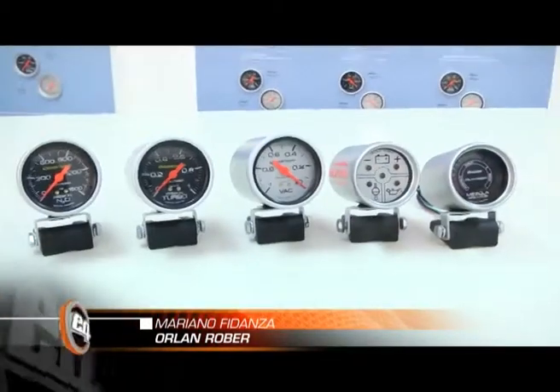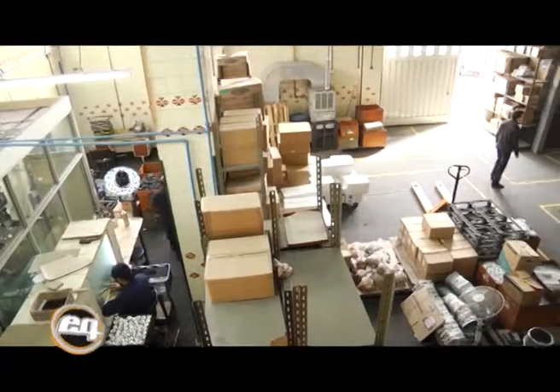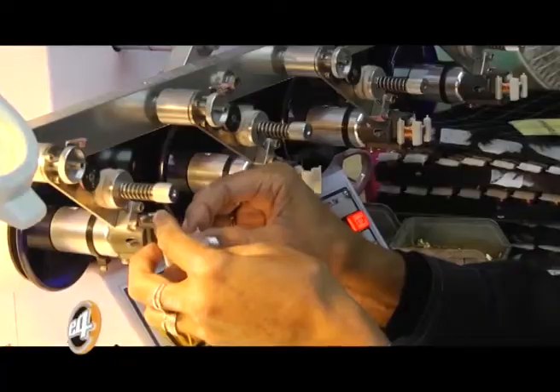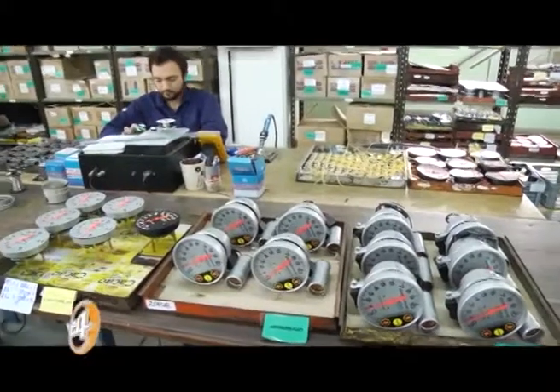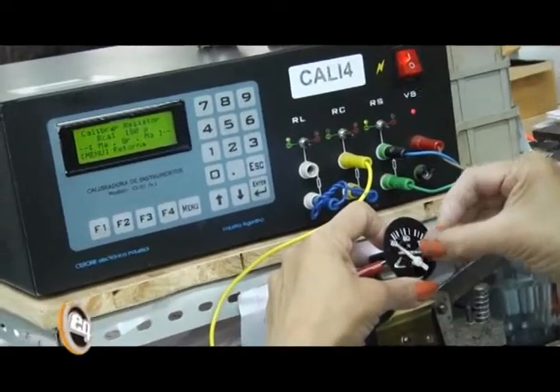Bienvenidos nuevamente. Hoy queríamos mostrarles una serie de productos especiales de Orlan Rover vinculados con autos de competición o vehículos preparados. Los productos Orlan Rover están a la altura de las mejores marcas internacionales, pero con varias ventajas: son más fáciles de conseguir, su precio es más accesible, y cuentan con la garantía y el respaldo de una empresa que se encuentra en el país.